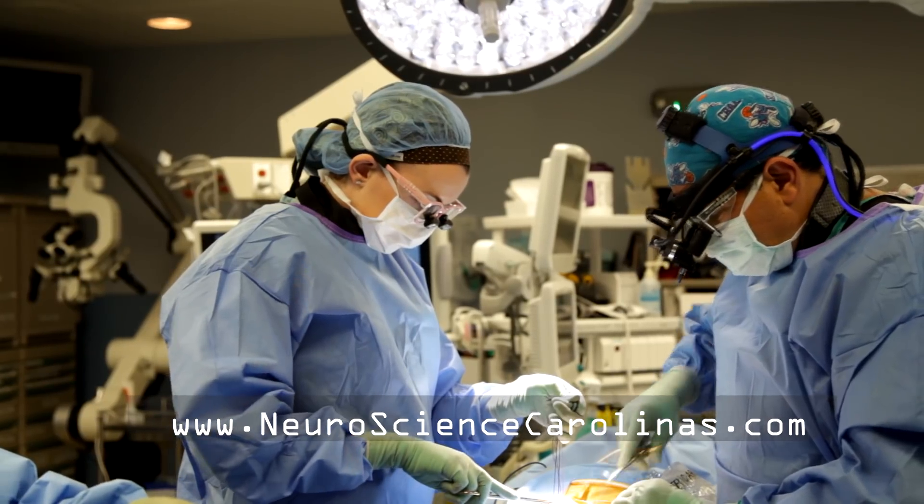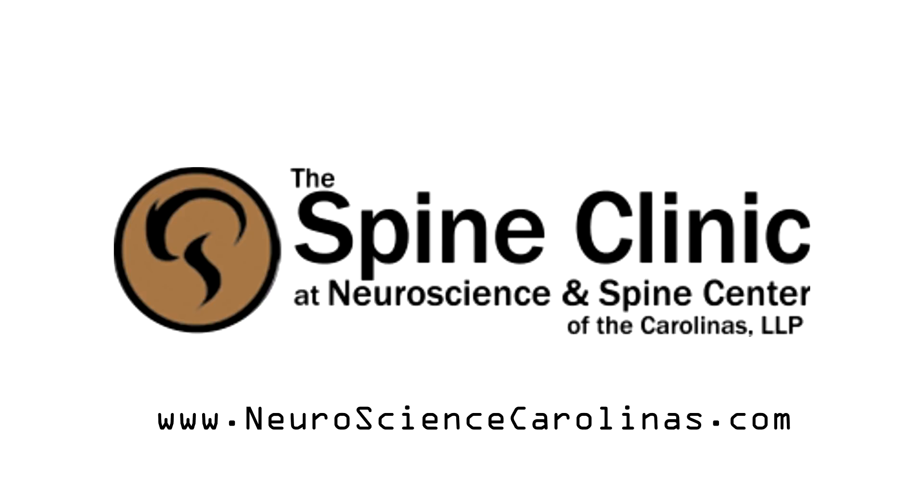They had me completely relaxed, not scared to death, and knowing I was going to wake up on the other end being fine. I wanted my life back — that's what I wanted, and Dr. Hunter gave it back to me.